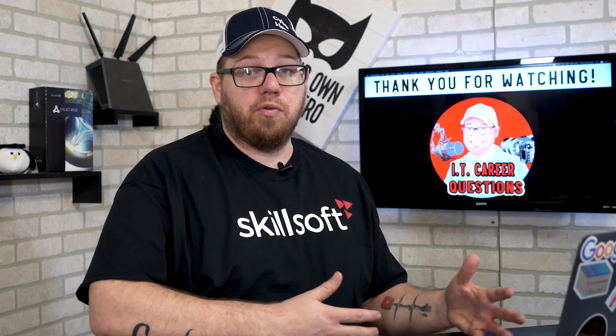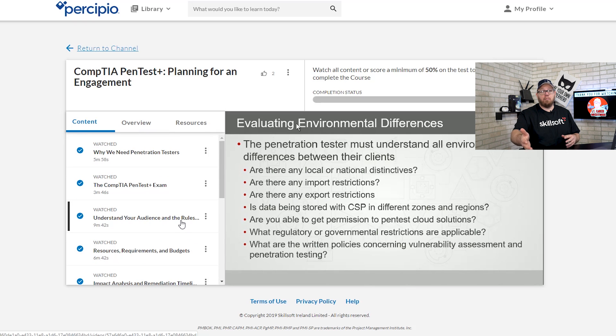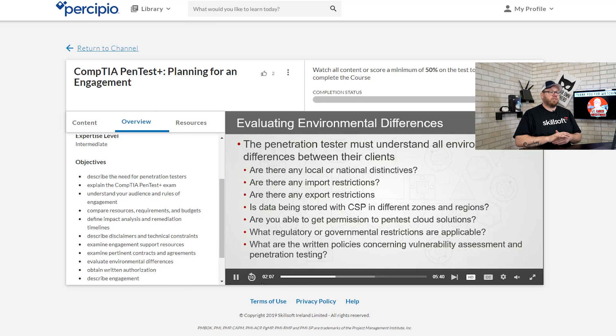One of my favorite things about the Precipio platform is how they break up each individual course. You can see lessons broken into chunks like 5 minutes 58 seconds, 3 minutes 46 seconds, 9 minutes 42 seconds — you don't have to dedicate a lot of time to sit down and go through these objectives. You can always follow along on the go with their mobile app, which I've been doing for the past week. Under the overview section they cover all the exam objectives CompTIA requires for PenTest Plus certification.